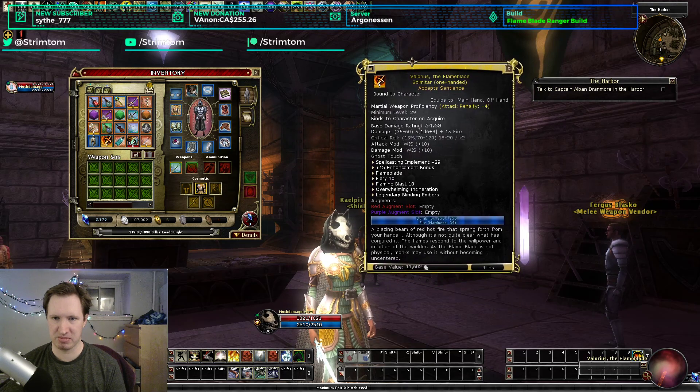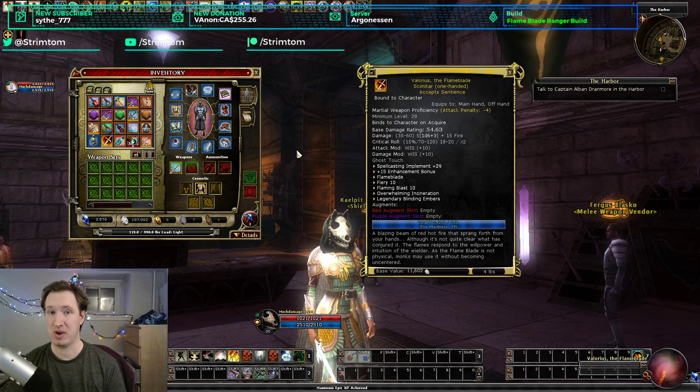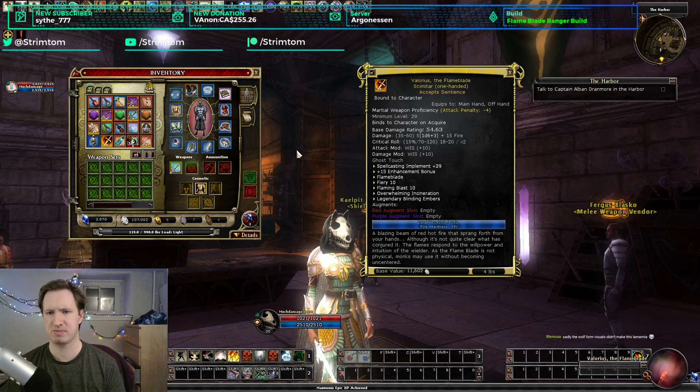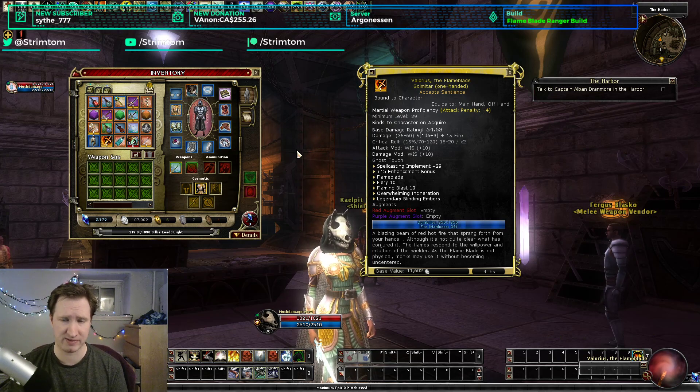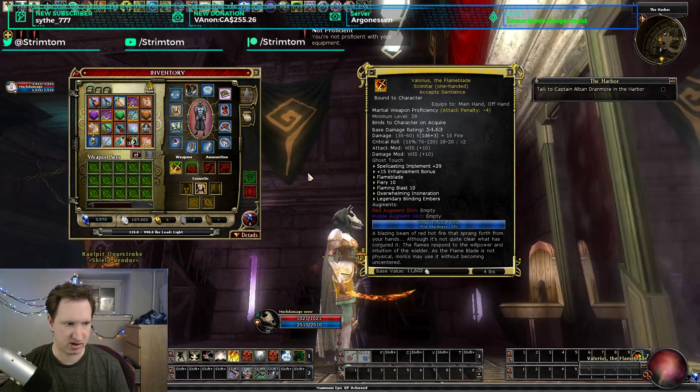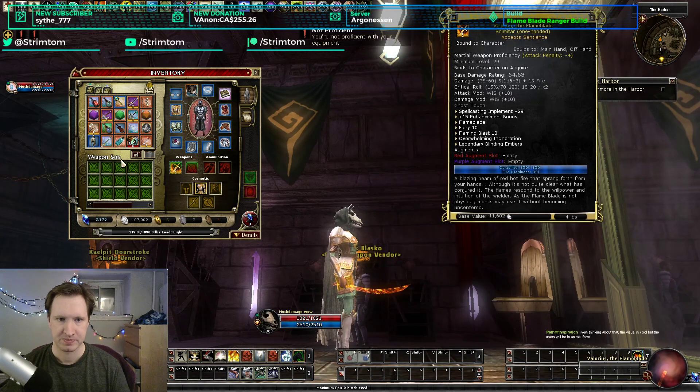Next is Valorius the Flame Blade, a Scimitar. If you're playing a Flame Blade build, this is the final item — you want two of these so you don't have to conjure them anymore. It's the best Flame Blade in the game, though not a universally good weapon because it deals fire damage, requiring a way to bypass fire immunity. The cool fire immunity property and extra double damage against cold creatures are also removed if you enchant it. Visually it looks like a Flame Blade — not too bad.